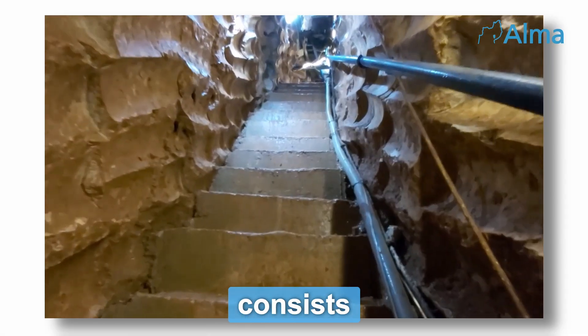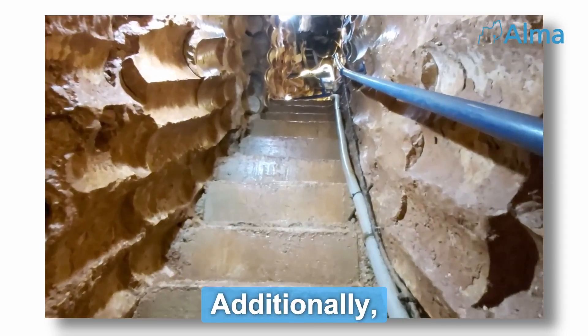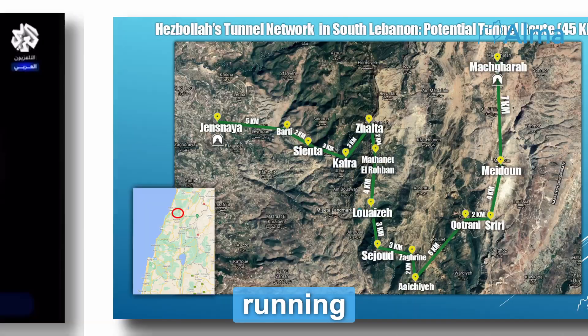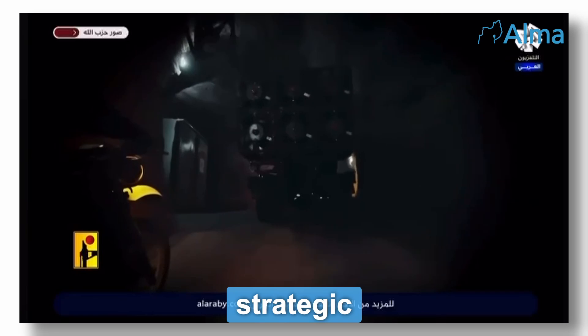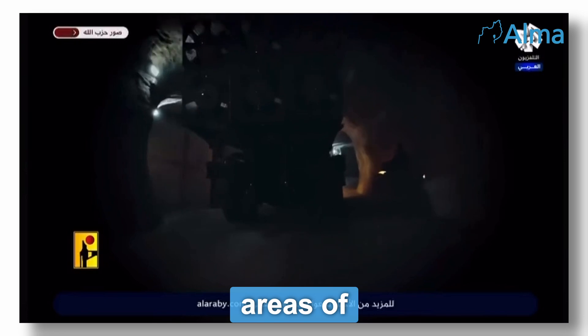Hezbollah's Land of Tunnels project consists of attack tunnels, tactical tunnels, and strategic tunnels. Additionally, they have created explosive-filled terror tunnels running under both civilian sites and security zones, which could be detonated at a moment's notice. The hundreds of kilometers of strategic tunnels are actually an interconnected tunnel network used to extend and connect Hezbollah's three stronghold areas of Lebanon.